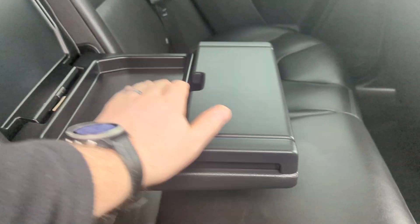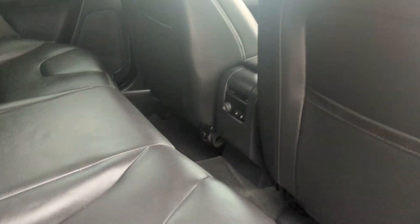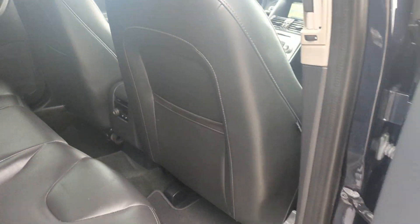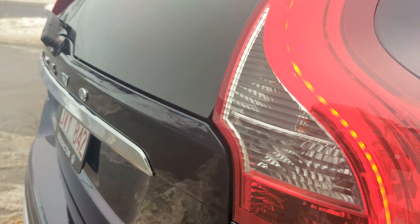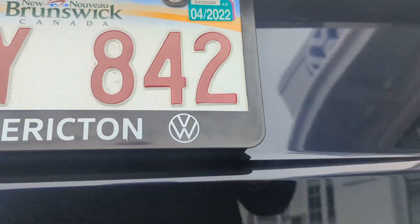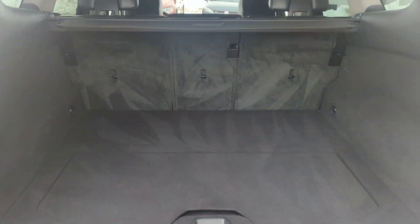Well equipped, this does have heated rear seats for the comfort of the people in the rear. This is the T5 model, all-wheel drive, with lots of cargo room here.